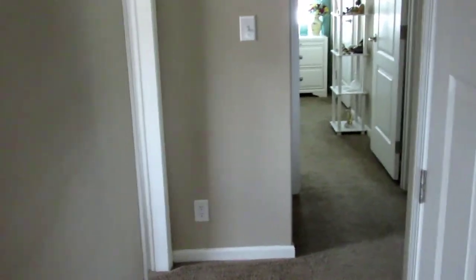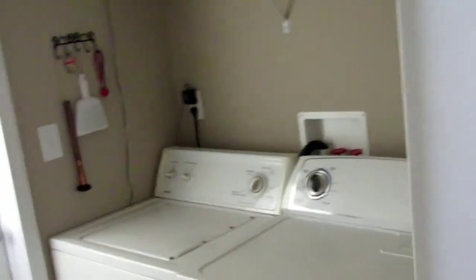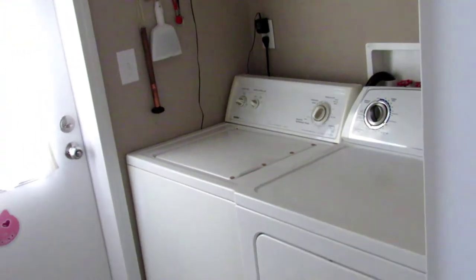A short walk down the hallway, and it does have an indoor washer and dryer hookup. The appliances will be going with the seller, but of course the hookups are very conveniently located inside.